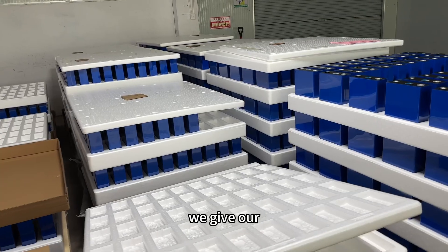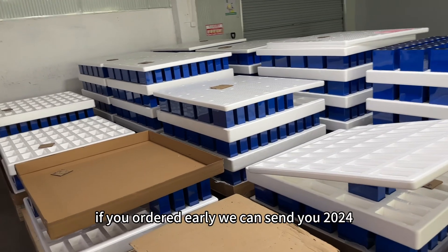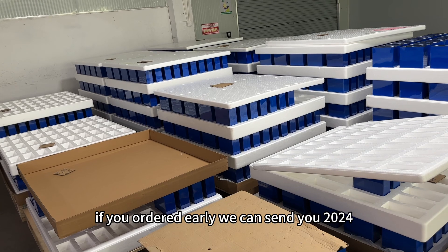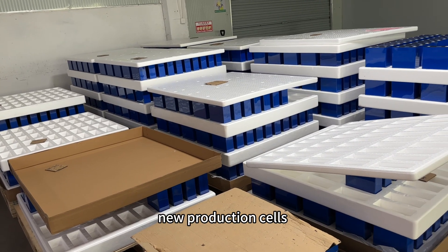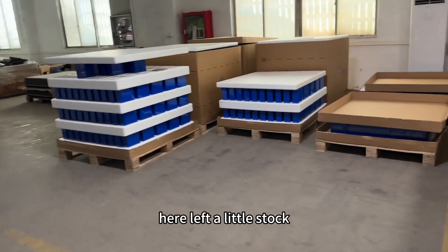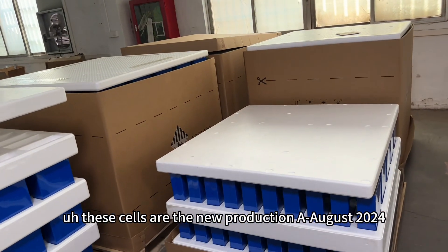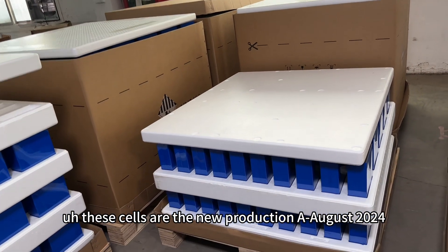We give our Stock A grade cells with a very discounted price. If you order early, we can send you 2024 new production cells. And here, there is a little stock left. These cells are the New Production A, August 2024.